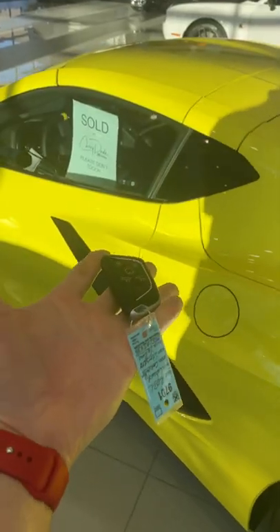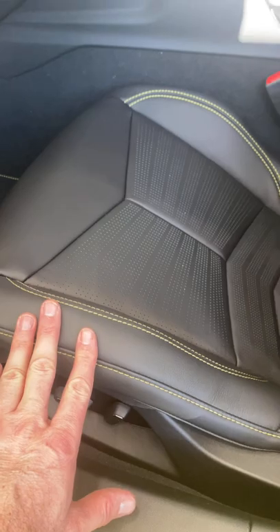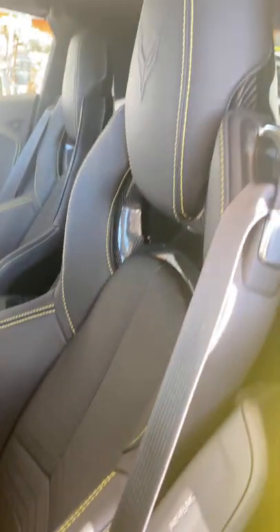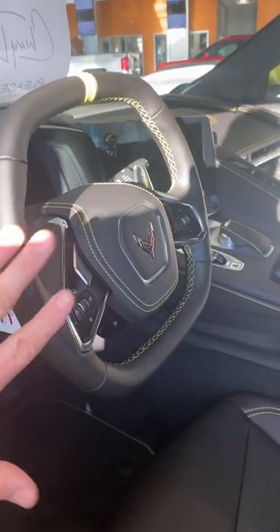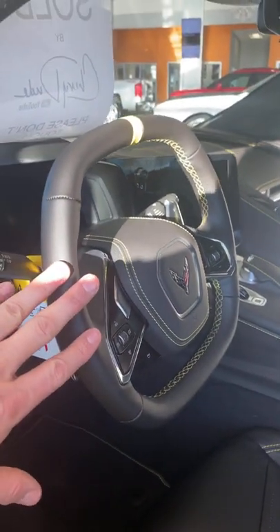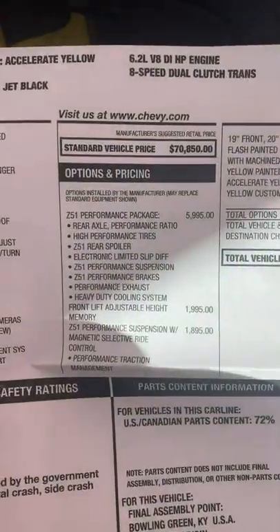I have the key to it, so let's hop in and check out the inside. This is a 3LT car, and the only way you can get this yellow stitching is with 3LT. This is absolutely amazing — a GT2 seat, square steering wheel. If you've never driven with a square steering wheel, I've got 20,000 miles on my 2020 Corvette, and the square steering wheel is amazing.